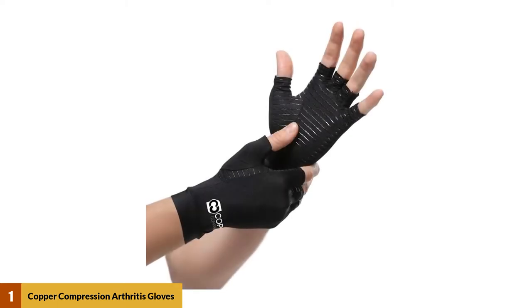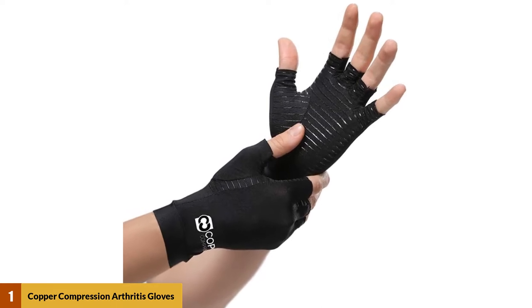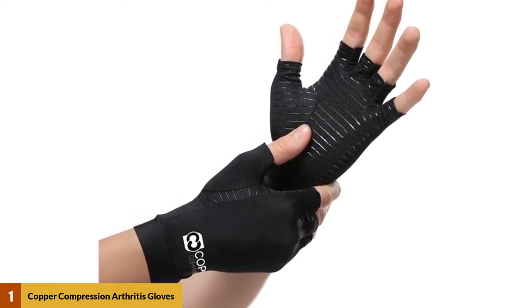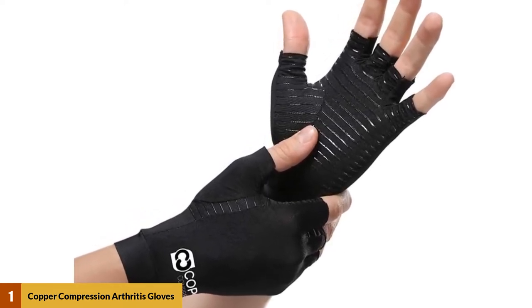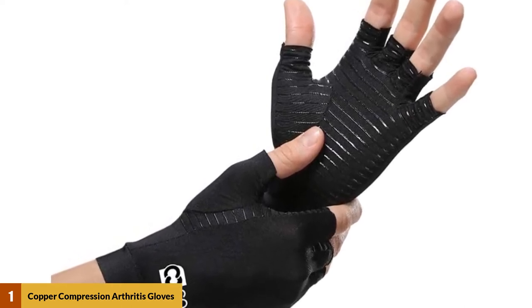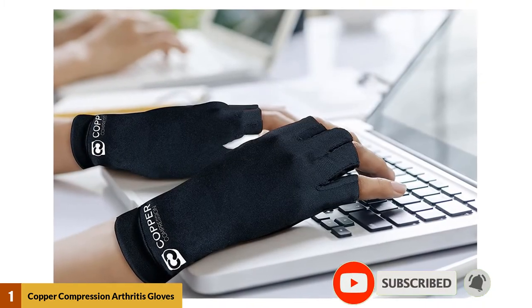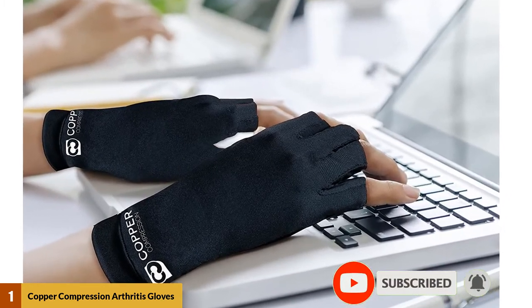At number 1: Copper Compression Arthritis Gloves. This is the perfect product for those who prefer compression gloves over wrist gloves. This product helps to reduce pain in the most effective way. Therefore, if you are looking for the best carpal tunnel brace, this product can definitely be the one. It comes in 4 different sizes, ranging from small to extra large, and ensures a full range of motion for the hand and wrist.